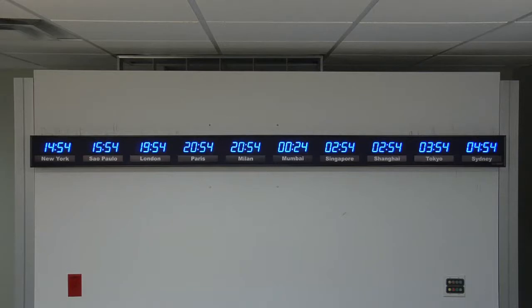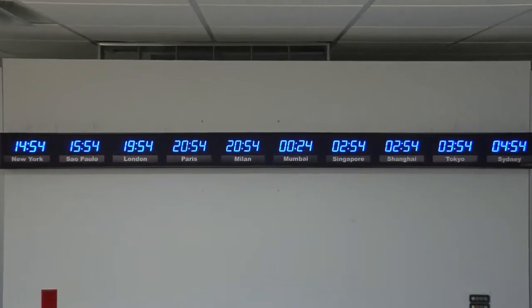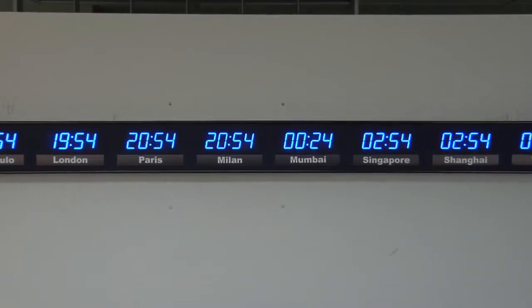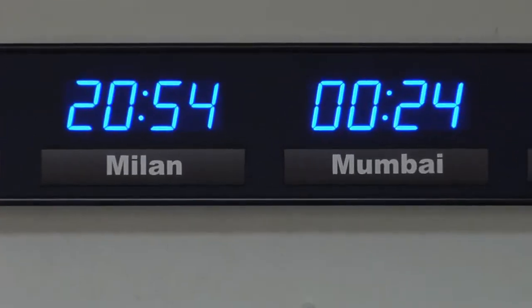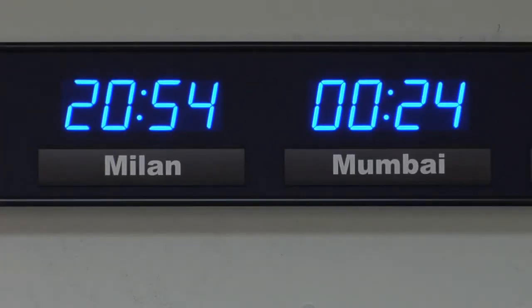BRG Precision Products is proud to show you our 661W-B18W-RL time zone clock. This 10 zone time zone clock has optional blue 1.8 inch bar segment LEDs for the time and 3 quarter inch white vinyl lettering on replaceable zone labels.